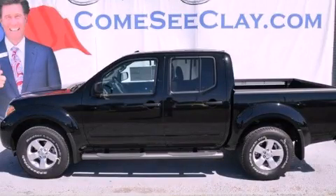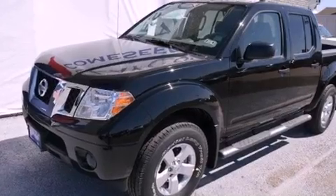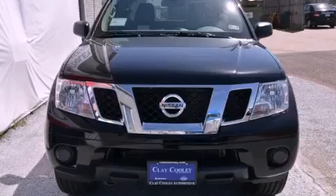This is a brand new 2012 Nissan Frontier. It has what you need for work as well as what you want for play. It features a 4.0-liter six-cylinder engine and an automatic transmission.